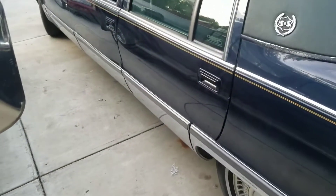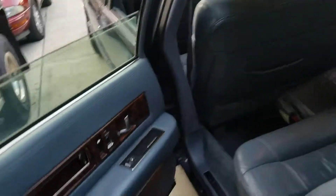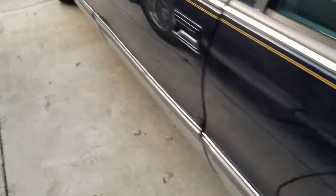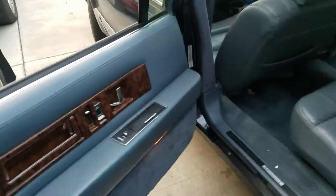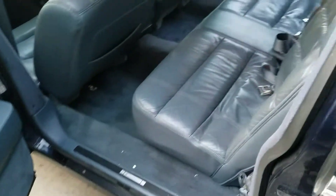Driver's side. The third row has the child-proof doors. I kind of wish the middle row did, but it doesn't. The younger kids sit in the middle row. There's another little rust bubble. Big doors. Tons of room.